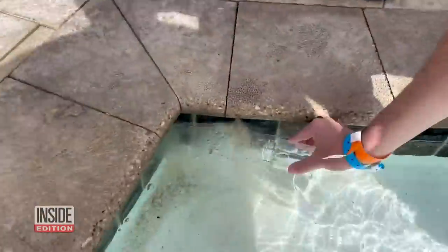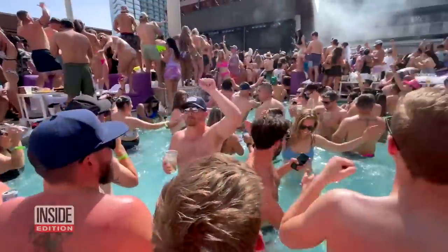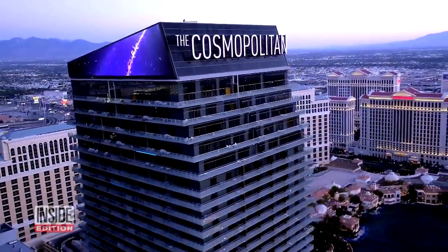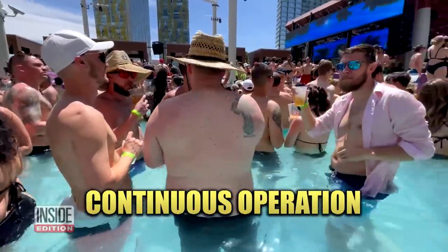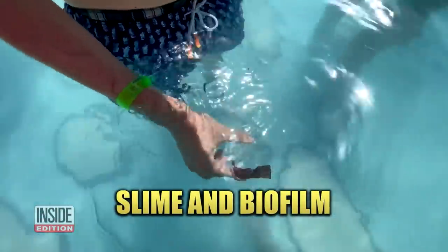We sent a team of producers to collect water samples at three of the most popular pool clubs in Las Vegas. First up, Marquee Day Club at the swanky Cosmopolitan Hotel. The state of Nevada requires pools like this to keep the filtration system in continuous operation and keep the pool clean of debris, slime, and biofilm.